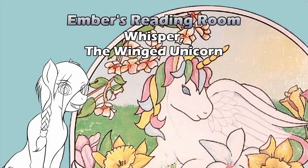Hello and welcome to Ember's Reading Room. Today we're going to take a little break from Golden Books, since those were the past several that I did, and take a one-off look at Whisper the Winged Unicorn. I do have more and we will get to them later, but as I mentioned it in my introductory video, I thought we should get to at least one.